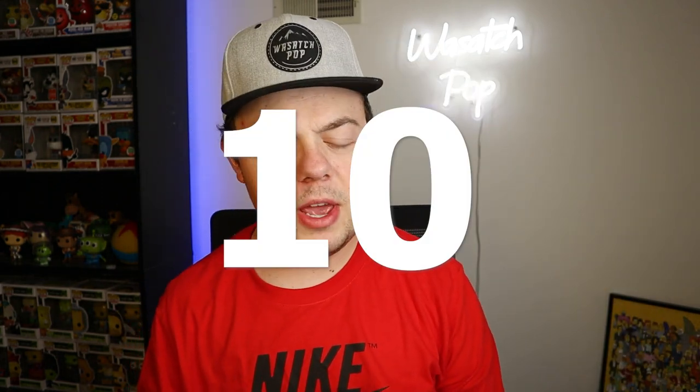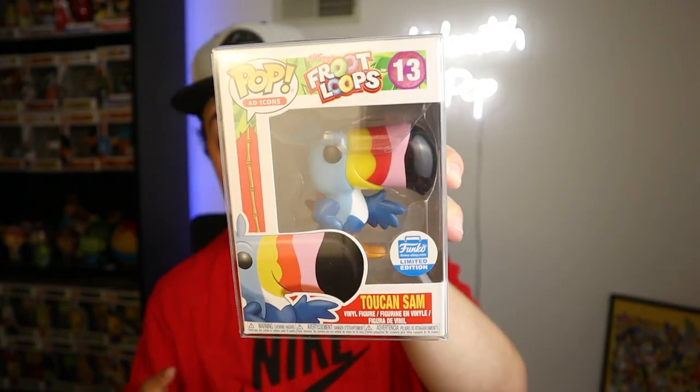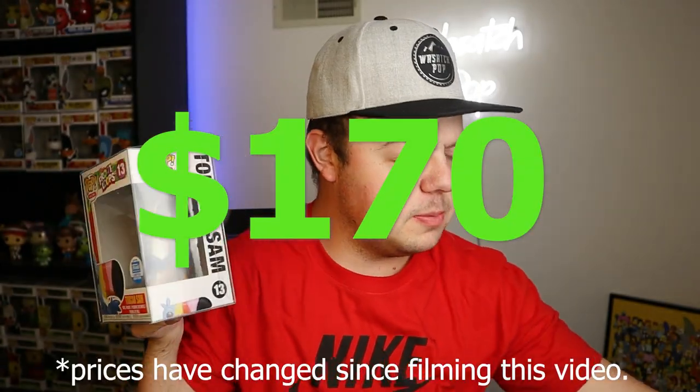All right guys, coming in at number 10, we have this guy right here. This is the Toucan Sam. It came out in 2018, obviously a Funko Shop exclusive.